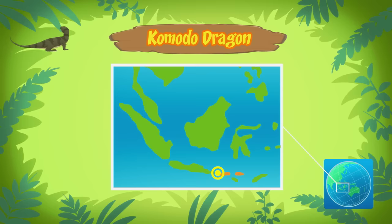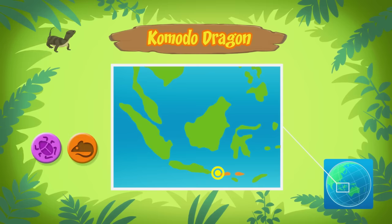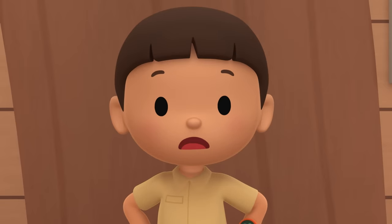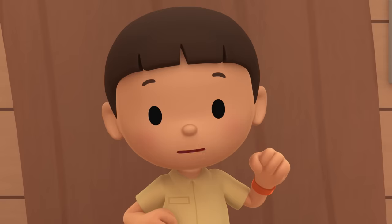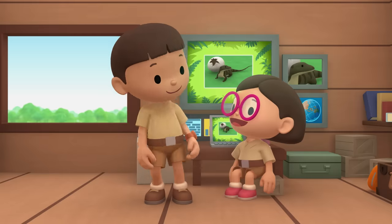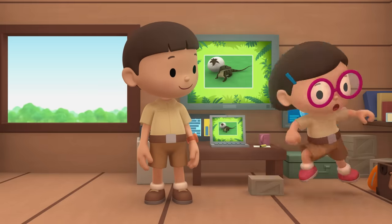Baby Komodo dragons eat insects and other small animals. There aren't that many insects in our garden. We should bring baby Komodo back to the island it came from. Come and join us. That's a great idea, Leo. See you downstairs.